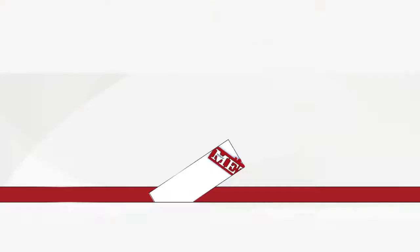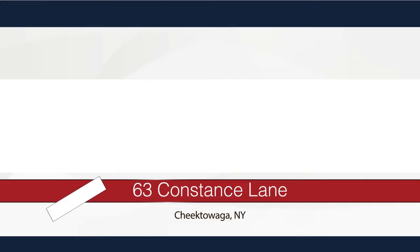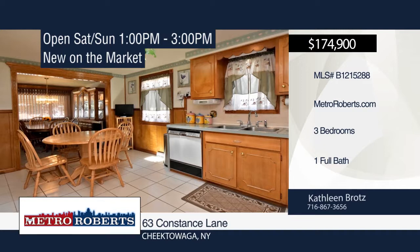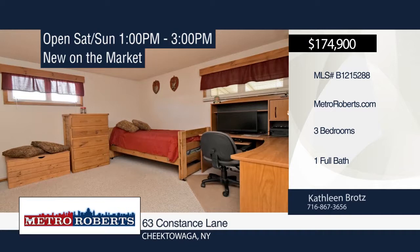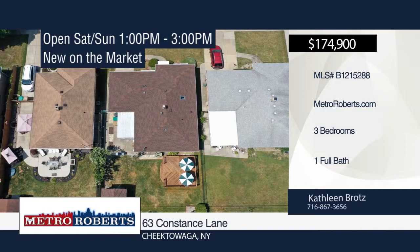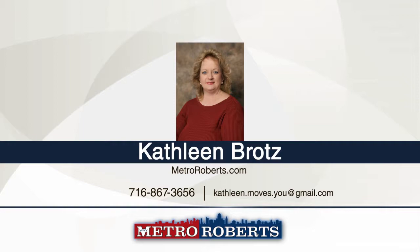This amazing brick ranch offers an eat-in kitchen, formal dining room, large living room, three bedrooms and one bathroom. It offers unique crafted natural woodwork throughout. The basement has an amazing family room with a wet bar, laundry room, and music studio. The attached garage is finished and can be used as additional living space. An enclosed work area off the back of the garage is currently being used as storage and a workshop. The yard is fully fenced with concrete patio and wood deck. Schedule your private showing today when you contact Kathleen Bratz.